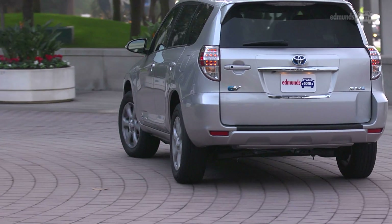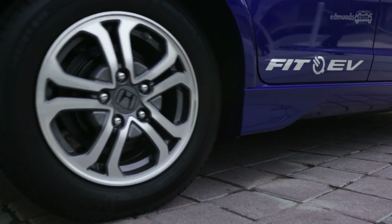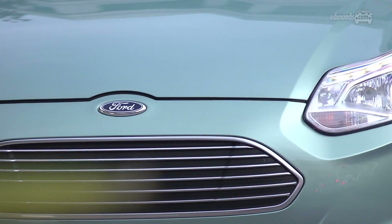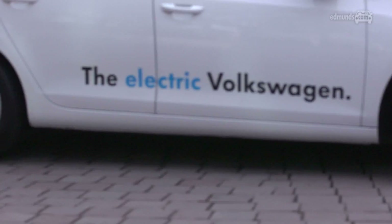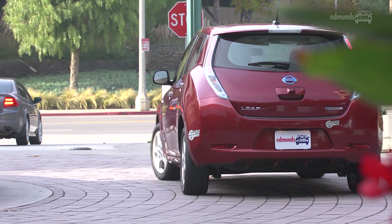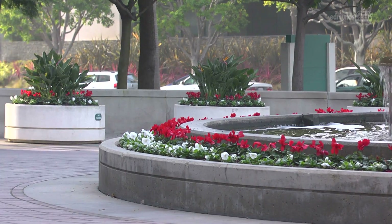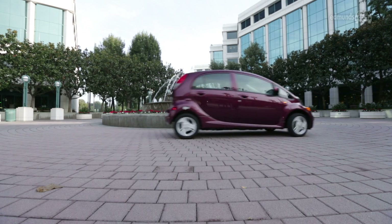And then there's the Toyota RAV4, the Coda, the Honda Fit EV, the Ford Focus battery electric vehicle, a VW Golf prototype which will come out in a year or so, the BMW Active E, the 2011 Nissan LEAF which is going to be replaced by a 2013 version soon, and the Mitsubishi i.